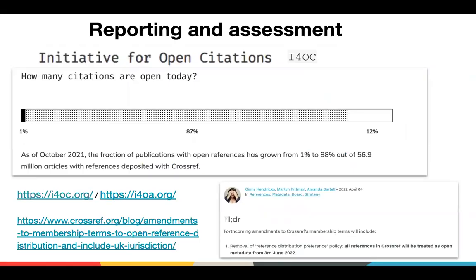For the reporting and assessment use case, this is the Initiative for Open Citations, or I4OC — there's also a companion effort called I4OA for abstracts. This is a nice example of using the entire metadata corpus to analyze what percentage of references deposited with Crossref are open for everybody to use. This number has improved since this screenshot was taken. In fact, our board just approved a change so that starting in June, all references deposited with Crossref will be open. Publishers can also sign up to support this initiative.